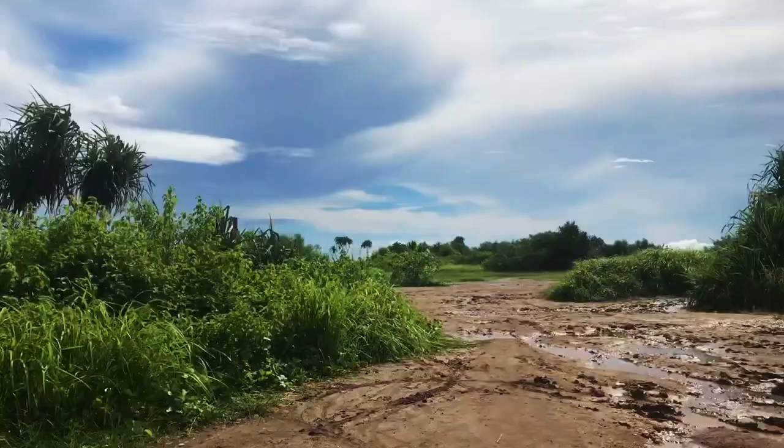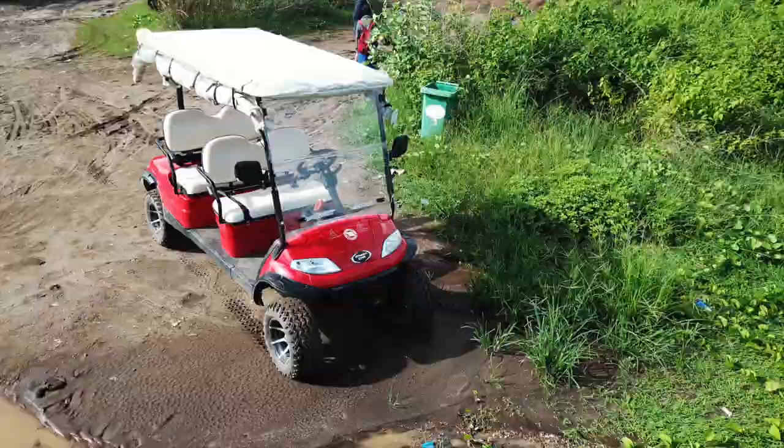Guys, we have made it to Dream Beach. We're in the parking area and it is a muddy mess. We've just parked the buggy and we're going to find out where we're going to go.